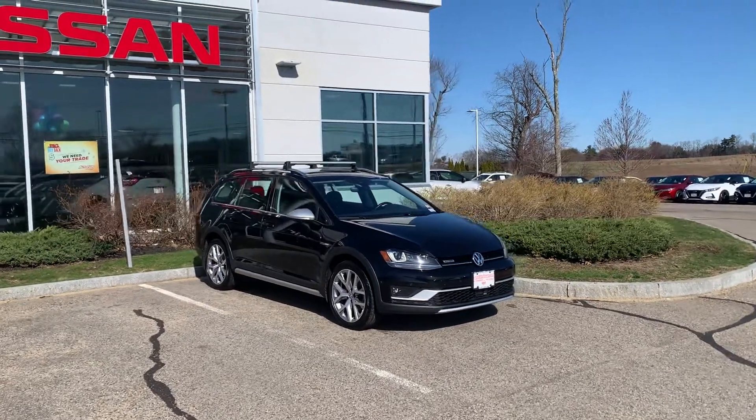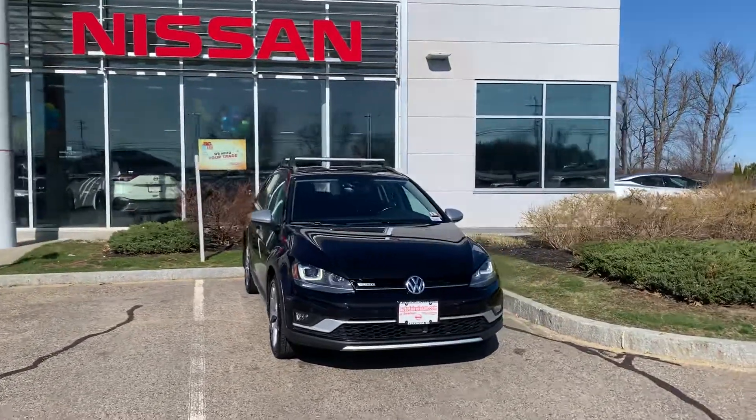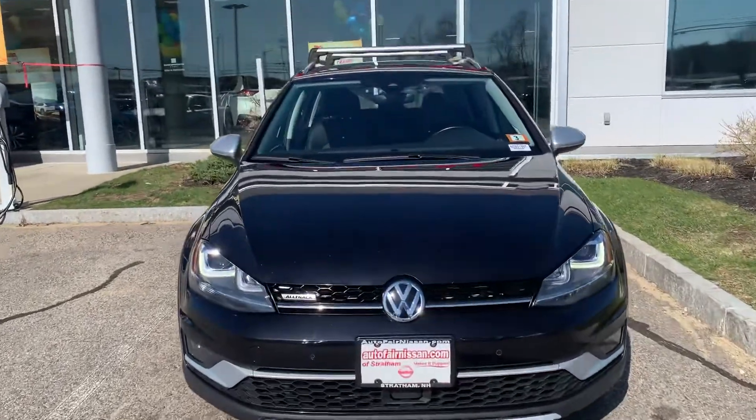Hello Mark, this is Saul from AutoFair Nissan in Stratham. I'm showing you a video of the 2027 VW Golf oil track in nice black there for you, as you can see.